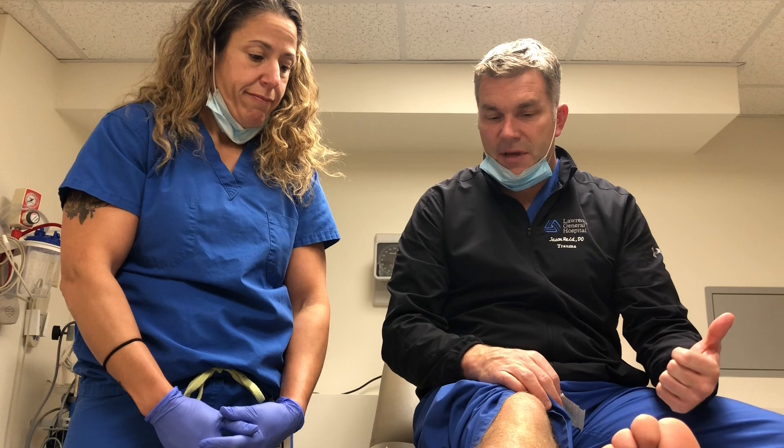The other P's are: paresthesias, which is numbness and tingling into the foot that the patient will complain about; pulselessness; poikilothermia; and pallor — these are late findings.